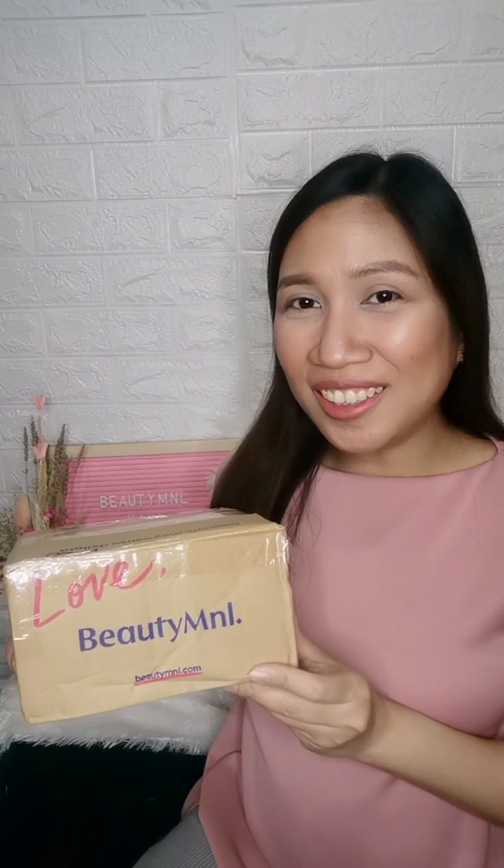Hi everyone! This is Mommy Monz of Pretty Wise Mom, and for today's video I'm going to share with you my Beauty M&L haul. Since I became a mom, I seldom go out to shop for myself except for clothes and shoes. For baby items or beauty products, I usually shop online. Beauty M&L is one of my favorite shops when it comes to my personal beauty and skincare needs.